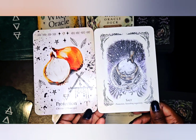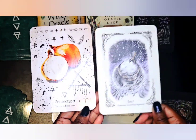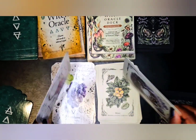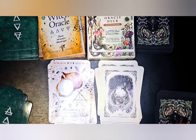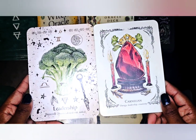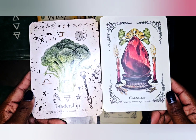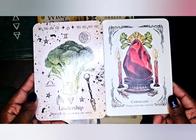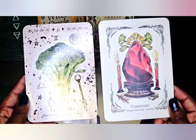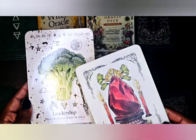I like that both decks have thyme, because thyme is one of the essential oils I use a lot. Two abundance cards — Sherilyn associates abundance with grape, and Erin associates abundance with mint, with keywords 'abundance, persistence, and proliferation.' Two protection cards — Sherilyn associates protection with onion, and Erin associates protection with salt. A lot of us associate protection with salt or garlic, so it's interesting that Sherilyn chose onion instead. Two leadership cards — Sherilyn associates leadership with broccoli, and Erin associates leadership with carnelian, with keywords 'leadership, energy, and creativity.'